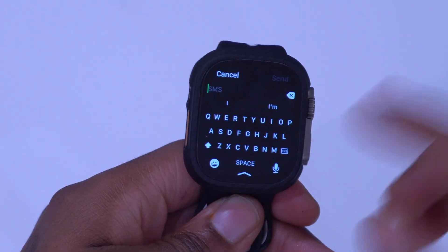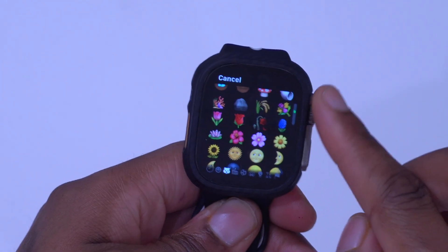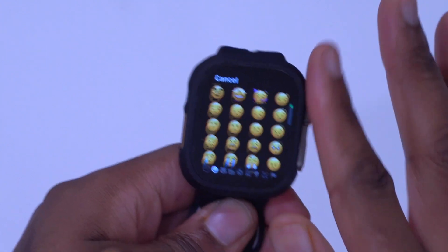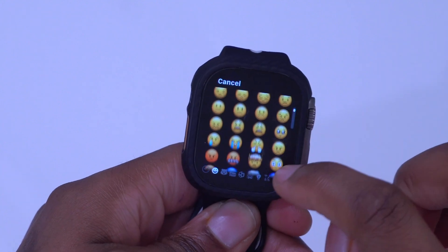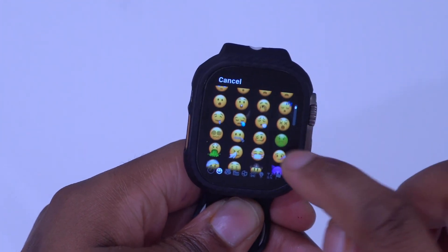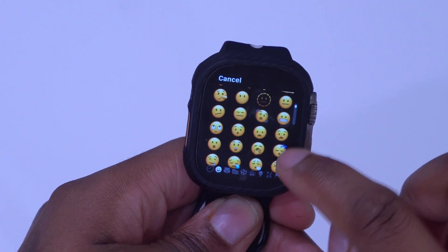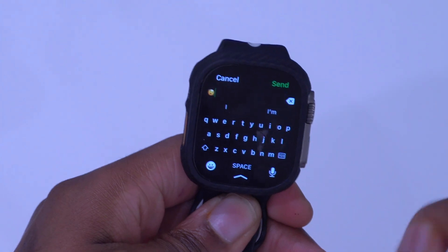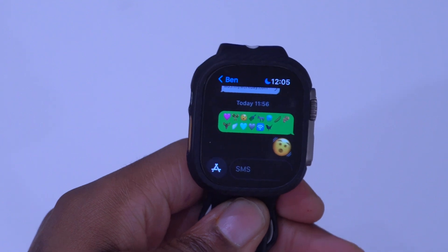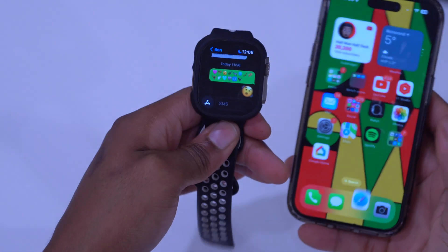To show you where to find them on the watch, I'll use the shaking face as an example. If you go all the way down in the face section and scroll down, right near the end of the face section is where you'll find the shaking face. I sent it to my Android device and you can see it was received successfully.